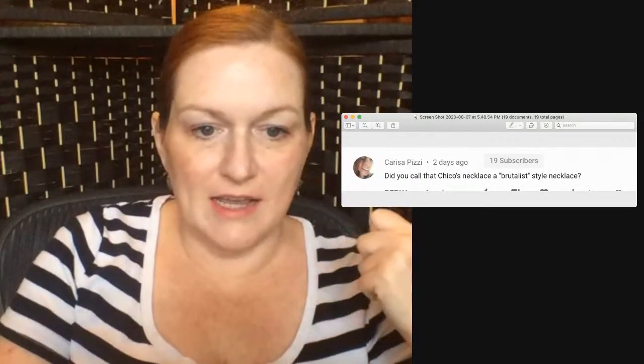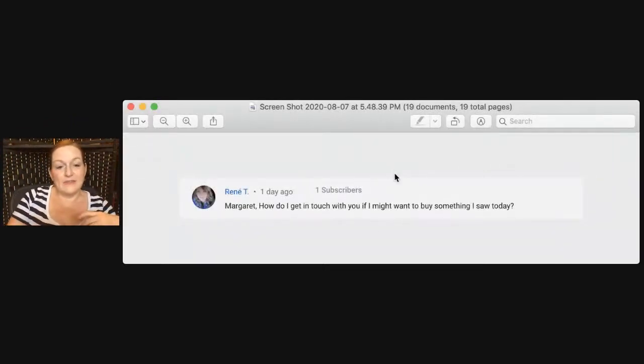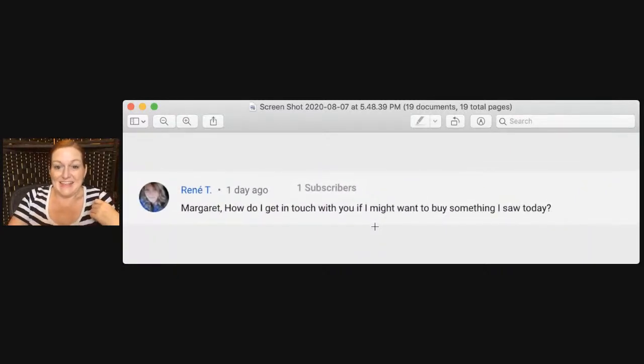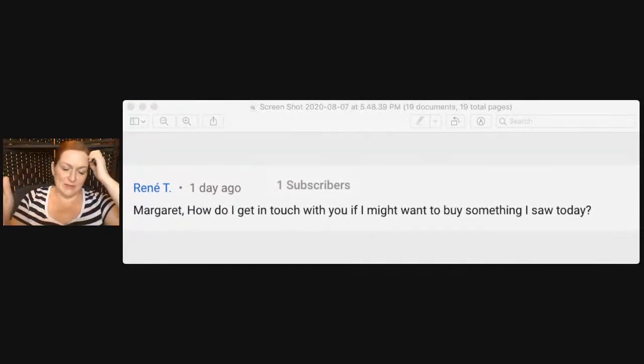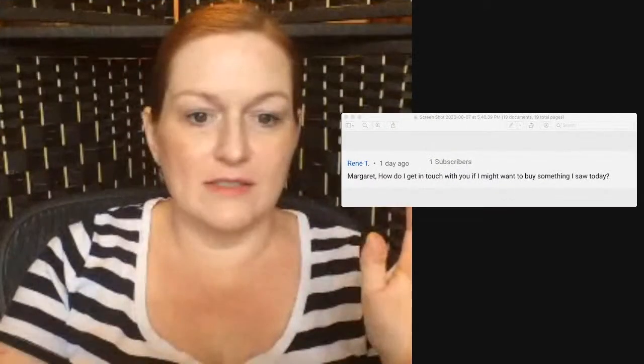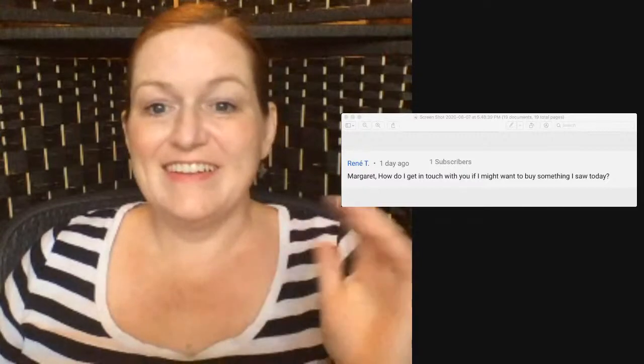Carissa was asking about brutalist style necklaces. That's a style of jewelry where the metal is formed rough — kind of hammered and rough-looking. As for how to contact me if you want to buy something you saw in one of my haul videos: send me an email because messages get lost on Facebook. Send the email and we can work out a price.